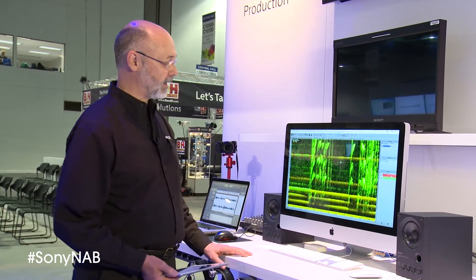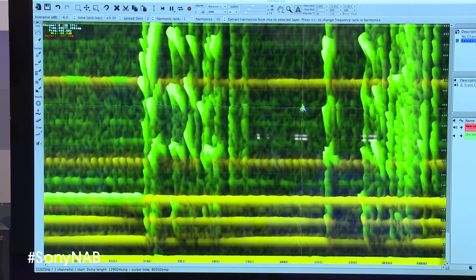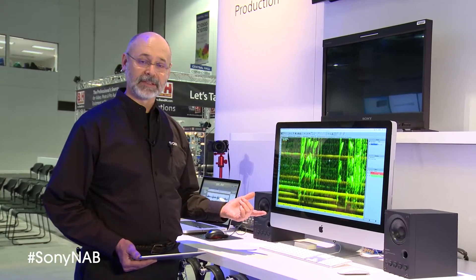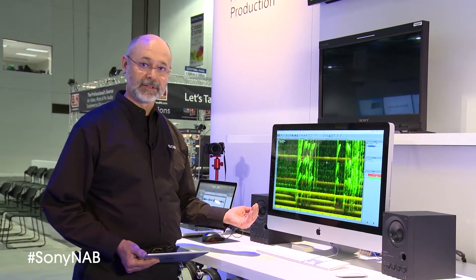Starting on the Mac here with a new version of SpectraLayers, a great editing program that allows you to see time versus frequency, split those out into different layers, and do some very serious surgery on your audio. One of the most exciting new features is there's a complete workflow between SpectraLayers and SoundForge.